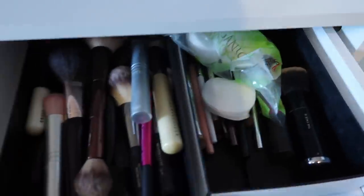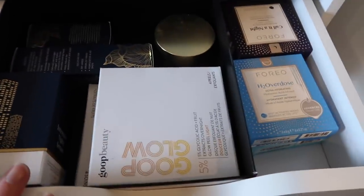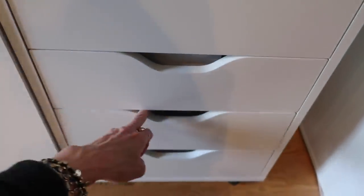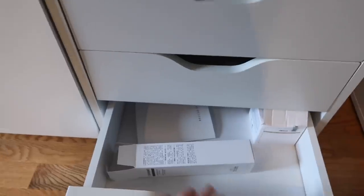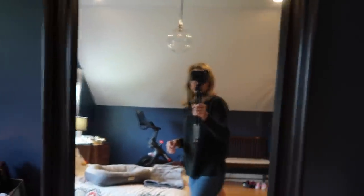Over here we have brushes, cotton pads and such in the first drawer. Down here I've got things that I'm testing, so there's a drawer of things I need to be testing. Then there are some empty drawers - these boxes are from Rescue Spa but basically all of these are empty.